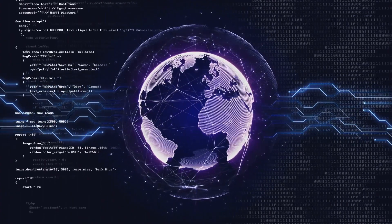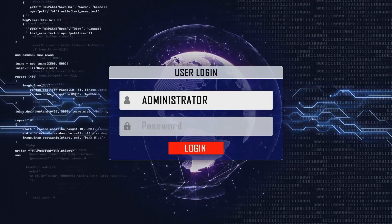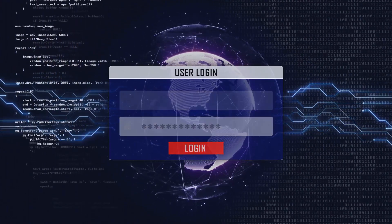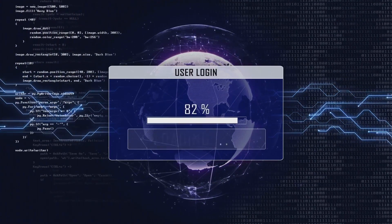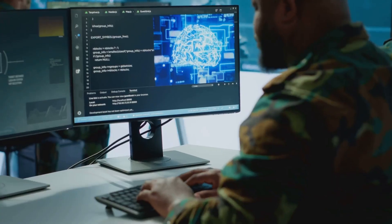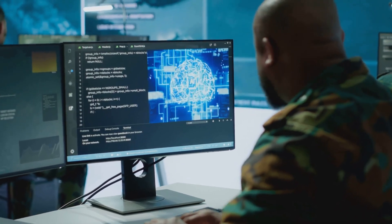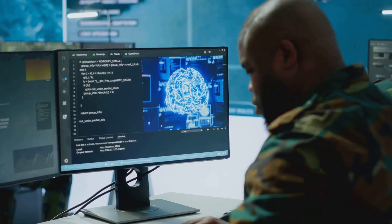AI isn't just a defensive tool. Attackers are using it to create deepfake phishing attacks, automate vulnerability discovery, and even develop AI-driven malware. To counter this, adopt AI-powered defensive tools and educate yourself on recognizing synthetic threats.